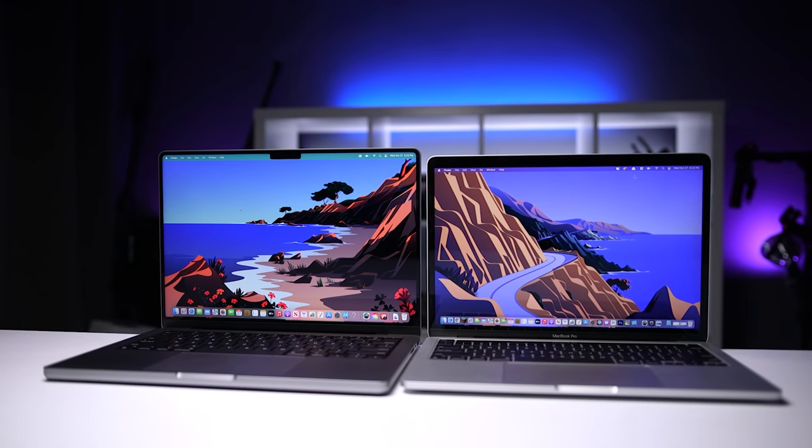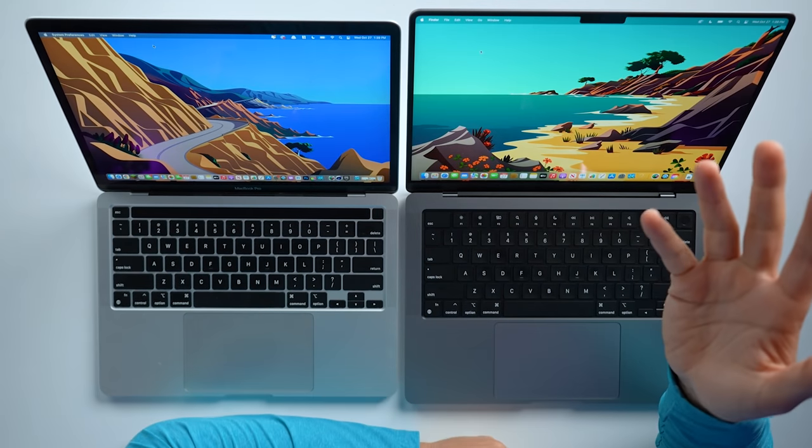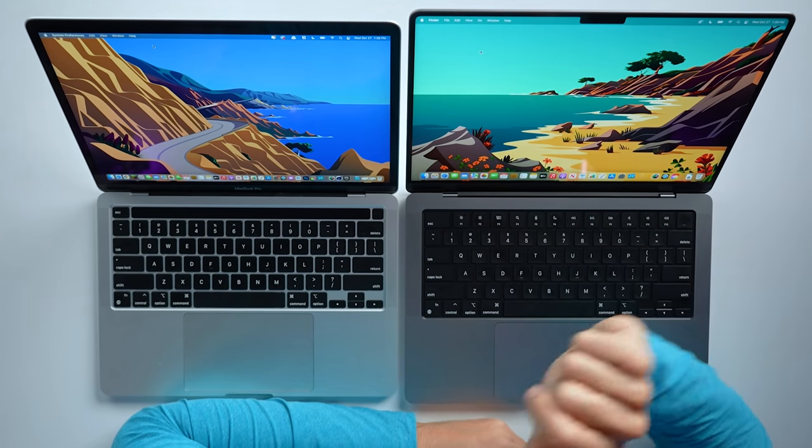So let's put these two head to head, see if the 14-inch is worth the extra money, and talk about whether you should upgrade if you already have the 13. And then we also need to talk about this whole notch situation.